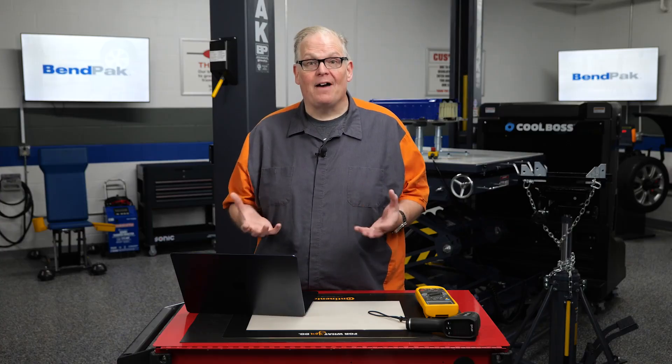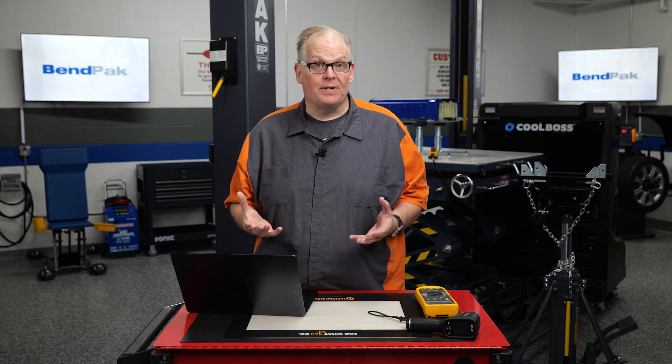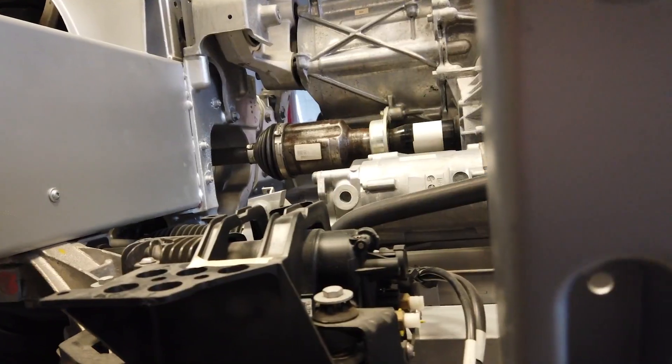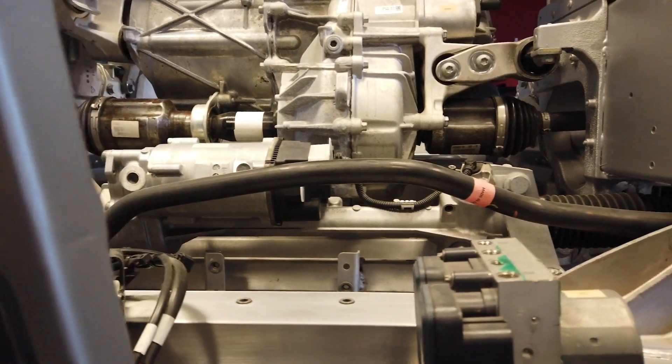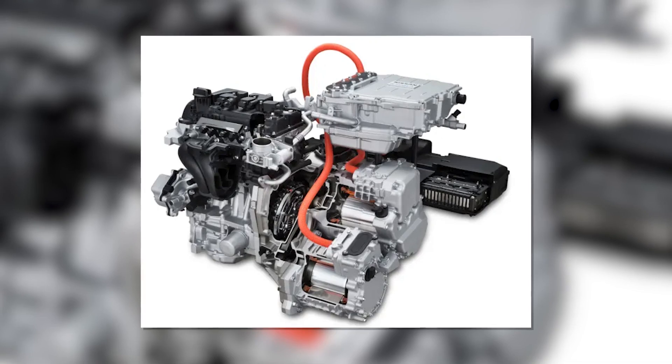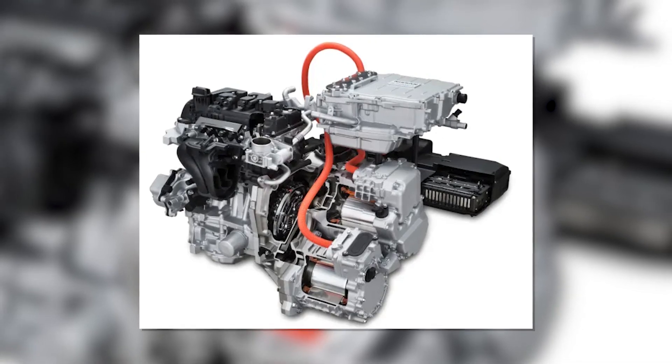Electric vehicles have revolutionized the automotive industry with their unique driveline components. At the heart of an EV lies a powerful electric motor capable of delivering instant torque and high efficiency. These motors come in various types including DC series motors and brushless DC motors.